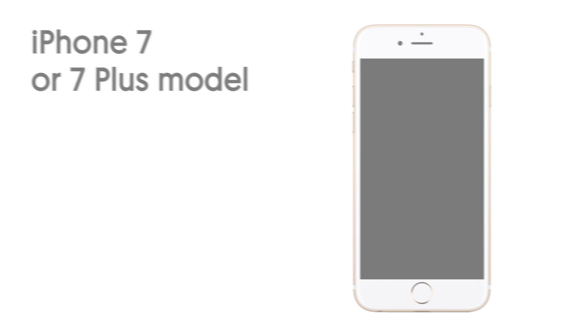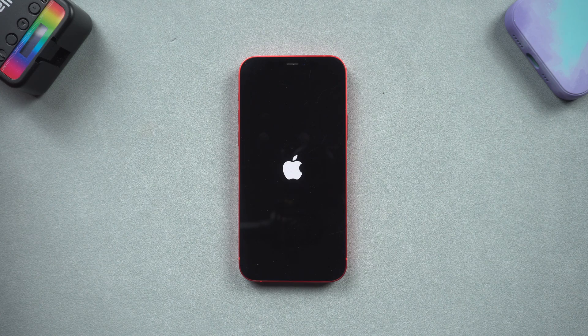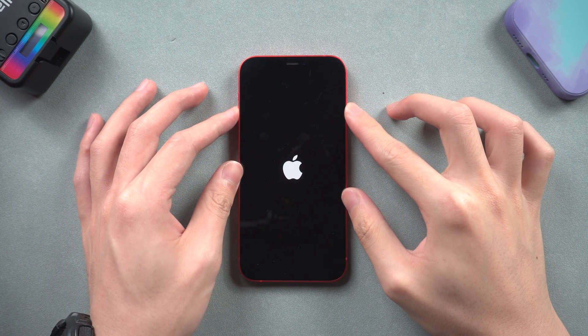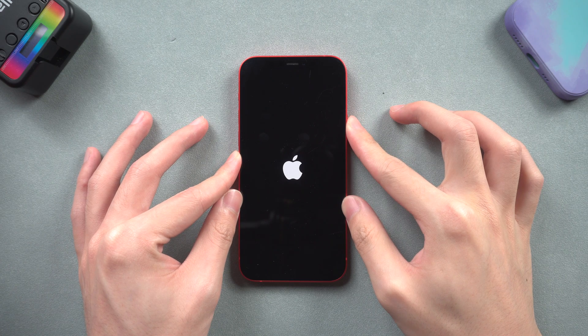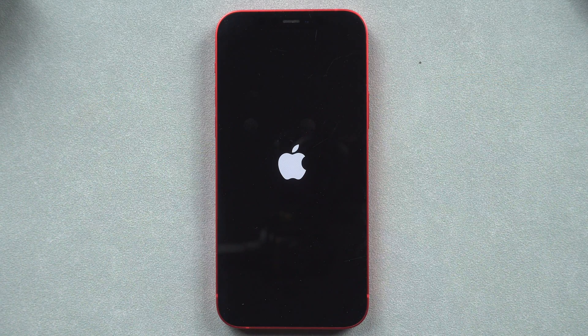For iPhone 7 or 7 Plus models, press and hold both the volume down and power button at the same time, and wait until the Apple logo appears. For iPhone 8 and later models, press volume up, then quickly press volume down, then press and hold the power button. Wait until the Apple logo appears to complete the force restart.